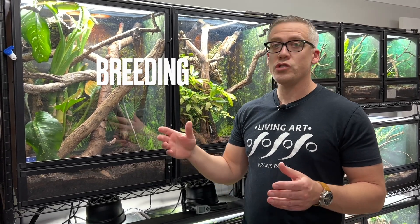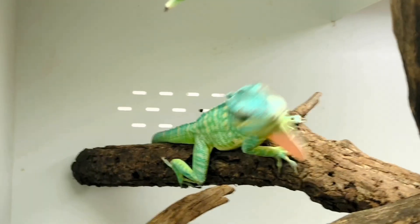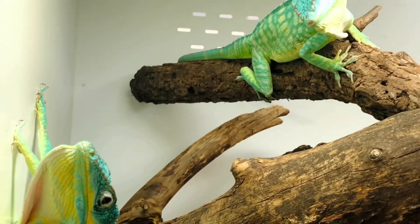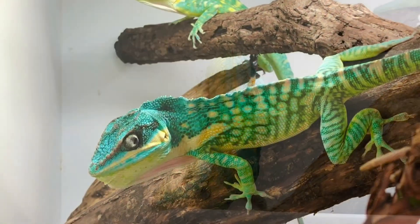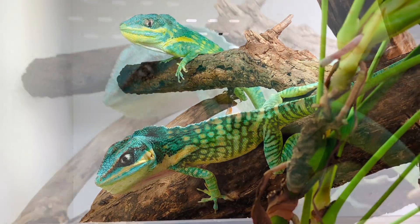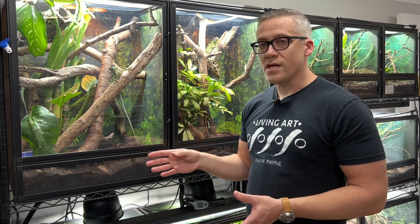Next is breeding. I keep them as pairs — they seem very sociable and appear to bond with their partner, often sleeping next to each other with zero aggression between males and females. I keep them together year-round so they can mate and reproduce whenever they feel the need. They lay one egg at a time but can do so up to once a week. I'm currently getting mine to lay every 10 to 12 days, which is great — even once a month is still pretty awesome.